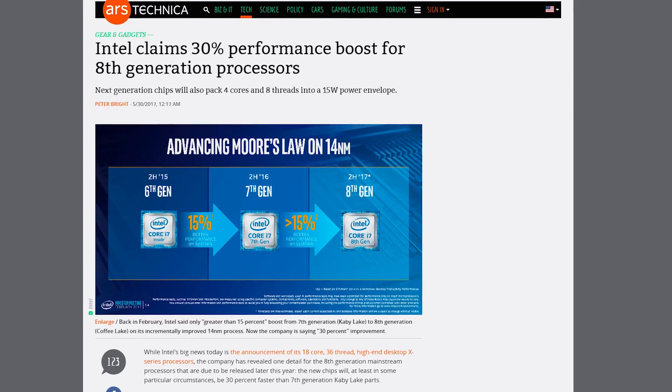Intel says that these 8th generation chips are 30% faster than the previous 7th gen chips. I thought quad-core CPUs were good enough so many years ago. Now there's 6, 8, 10, 12, 14, 16, 18 cores. I just want to know, how many cores is too many cores?